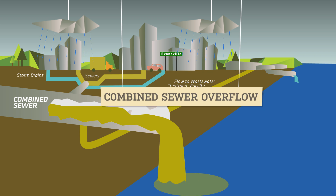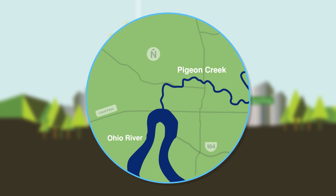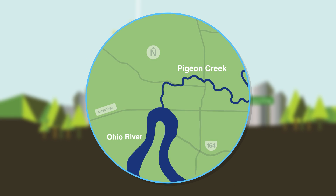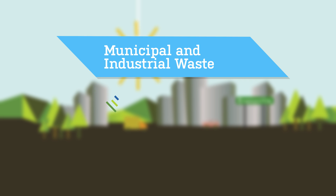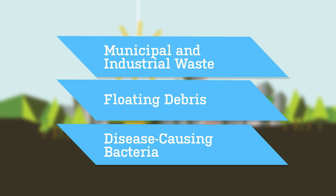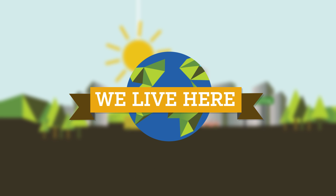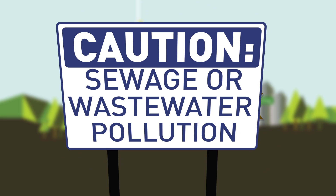In Evansville, these combined sewer overflow pipes are located along Pigeon Creek and the Ohio River. Combined sewer overflows contain municipal and industrial waste, floating debris, and disease-causing bacteria, among other things. Those pollutants are harmful to the environment and humans, and can prevent people from using the waters.